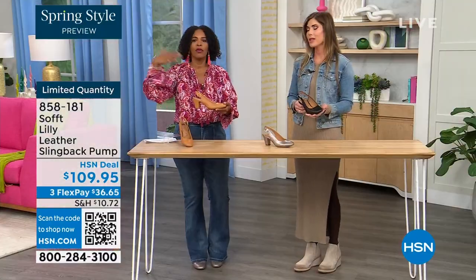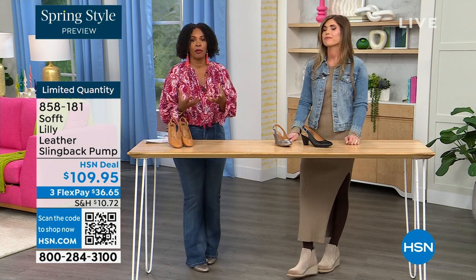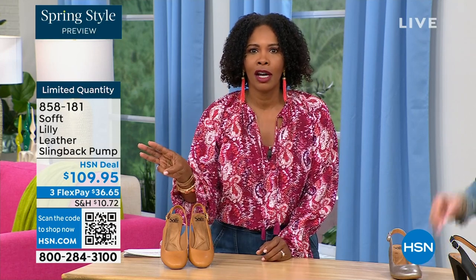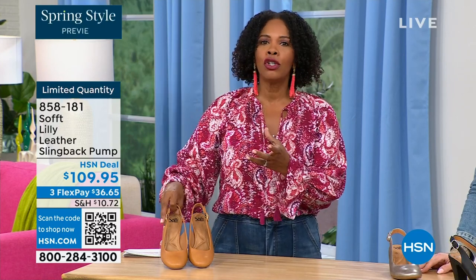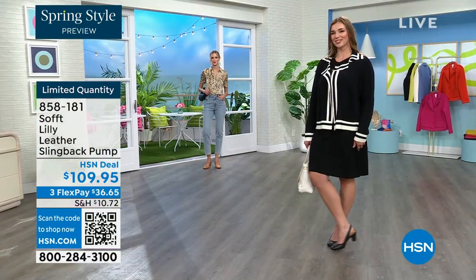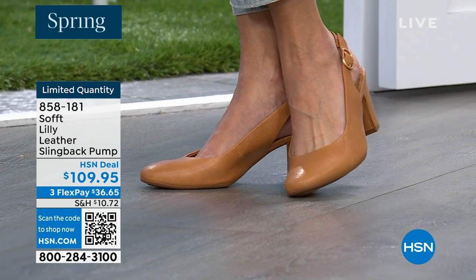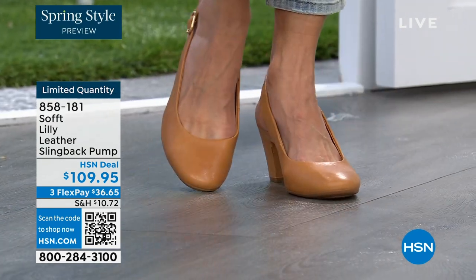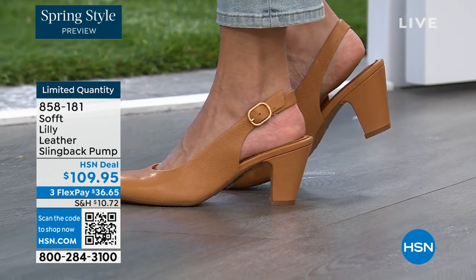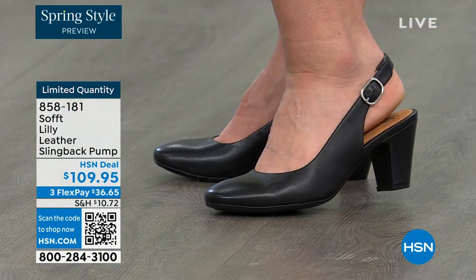I worked in corporate America for a lot of years with a lot of walking around the building. What I love about these is that when a shoe has to really perform, a lot of times we'll pay a lot of money for special occasion shoes that we literally wear for three hours a year and then they sit in the closet. But the shoes we wear every day — those are the shoes that can make or break a mood, a presentation. That's why I was excited to see these.